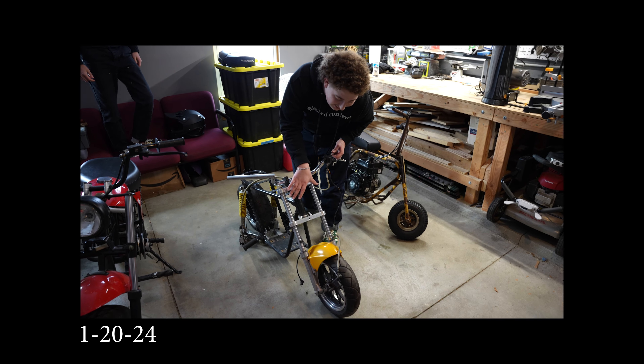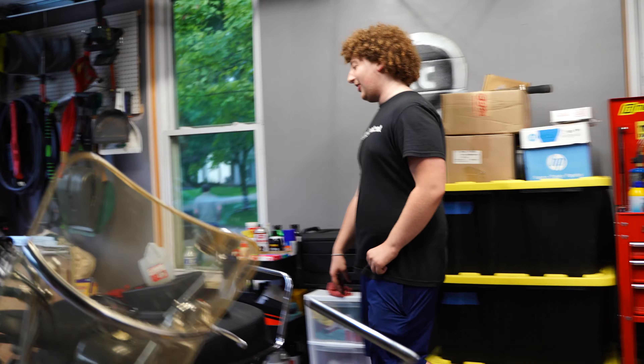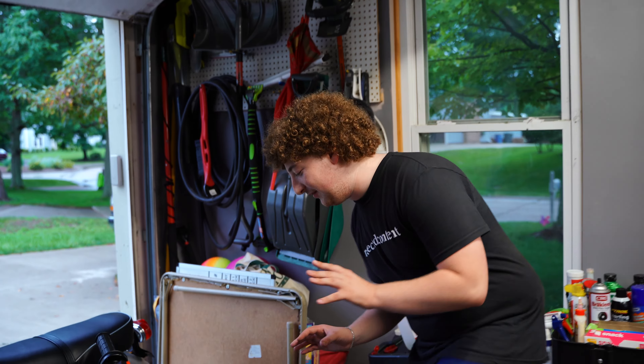Continuing with the theme of things that have stayed exactly the same is our group project, the Wasp. Nothing has changed because of all the other projects. This will be a future endeavor.